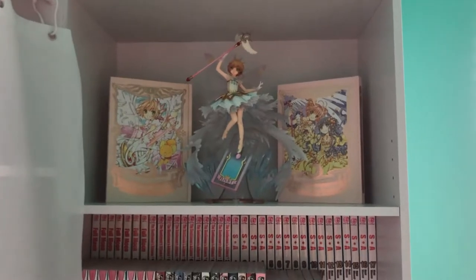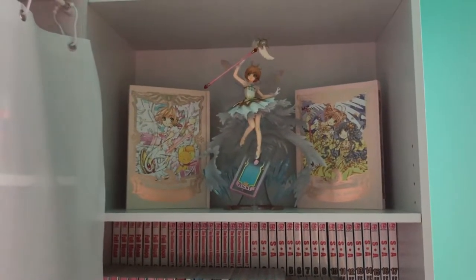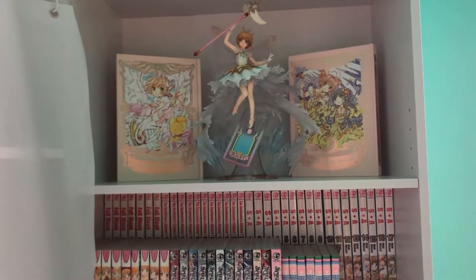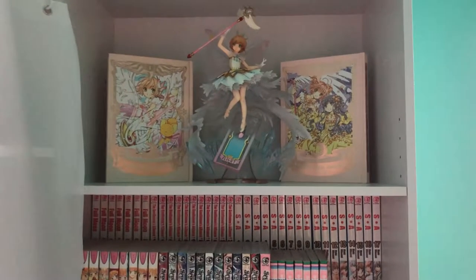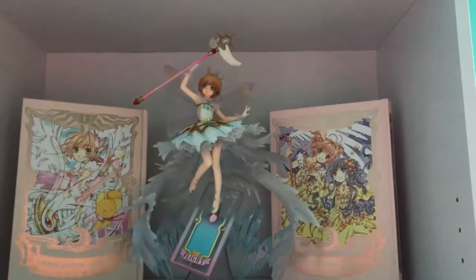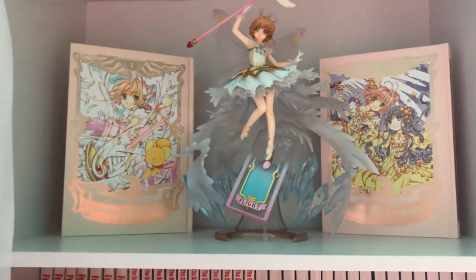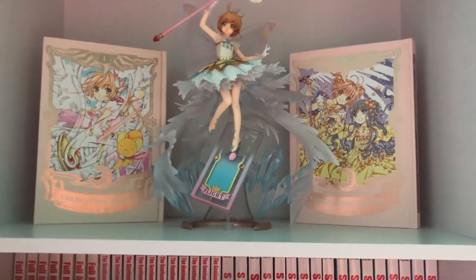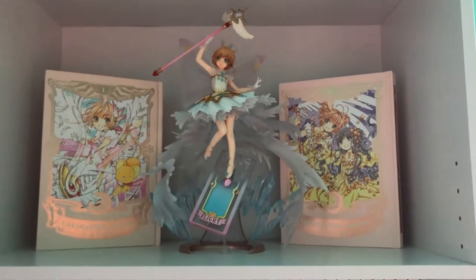The first thing we have on this front shelf is a Cardcaptor Sakura 1/4th scale figure. She was around $200 or something — actually she went up in price. It was supposed to be released earlier last year with free shipping, but I had to pay for shipping because of COVID. I absolutely love it, I love how pretty it looks. This is my largest figure so far. I only have volumes 1 and 2 of the collector's edition manga, and I'm displaying the covers on the top shelf — it looks so nice.